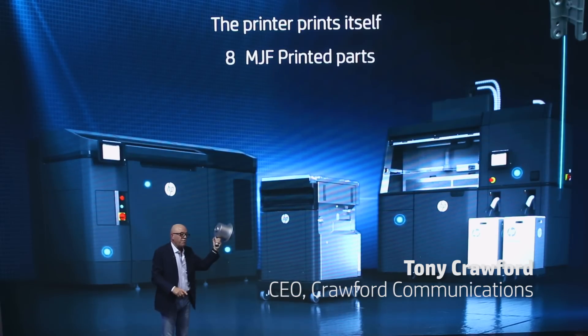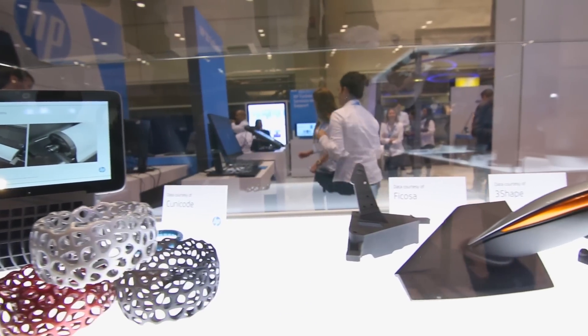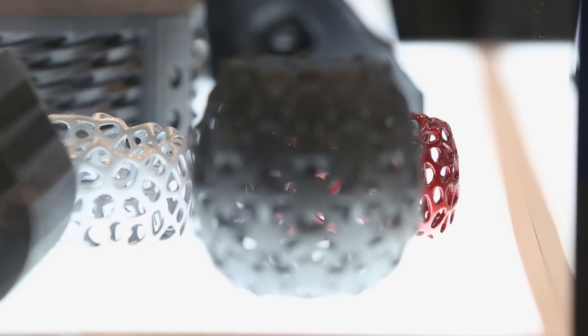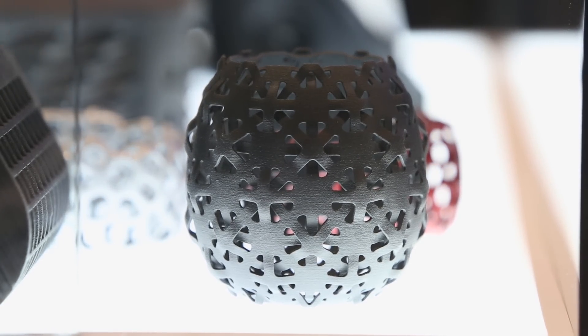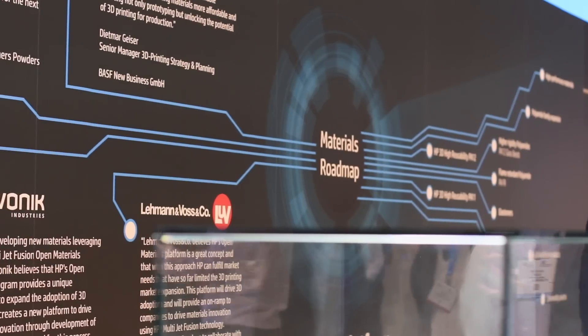Third, we deliver low cost. This part, along with 50% of the other plastic parts, have actually been manufactured with HP Multi Jet Fusion. The printer is printing itself because it's the most economical way to do it.